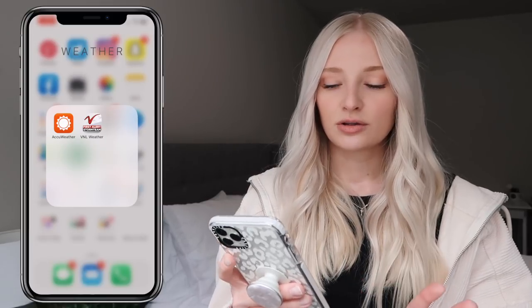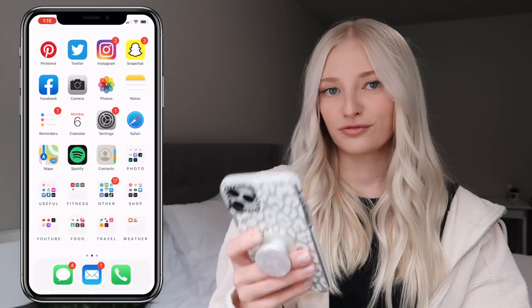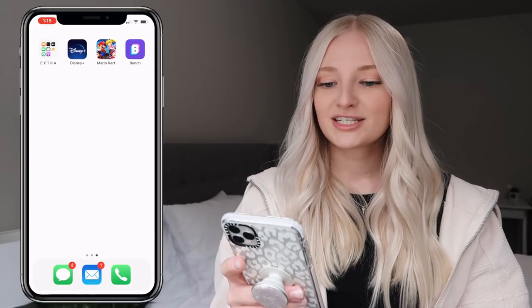I have Weather — AccuWeather is personally my favorite weather app — and then a local weather app. At the very bottom of my home screen I have Messages, Email, and Phone, which are the ones I go to most frequently.